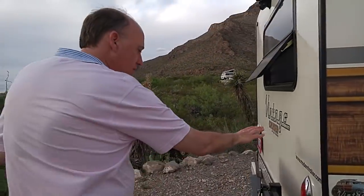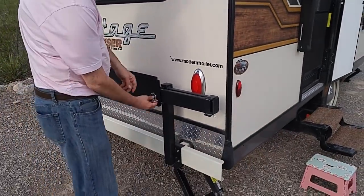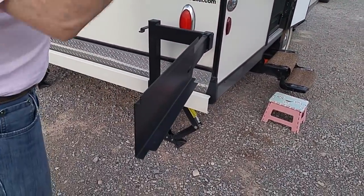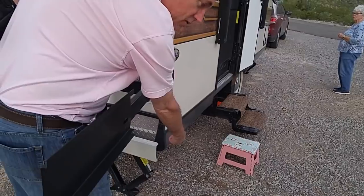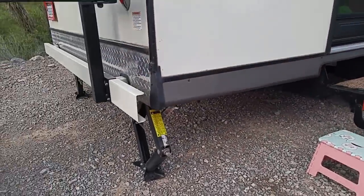On the rear exterior there's a swing-out rack. A barbecue is stored away but mounts on it, and it has an LP quick-connect fitting underneath — so you can connect the barbecue directly to the trailer's LP supply.